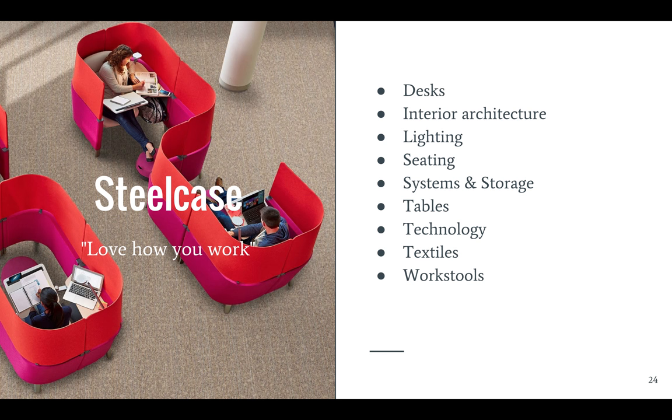Steelcase's main brand produces your standard office furniture, including desks, lighting, seating, systems, tables, storage, and workstools. They do a lot of research on work patterns, workers, and workplaces, so they try to incorporate any workplace trends that are occurring and ergonomics in their designs.